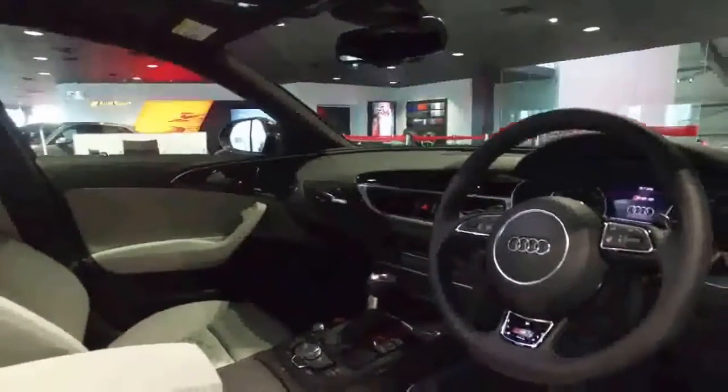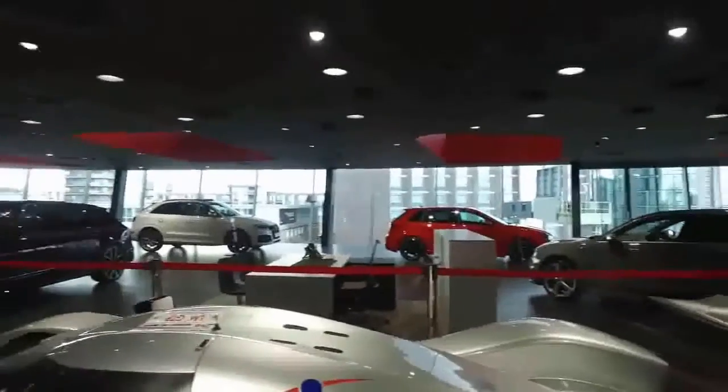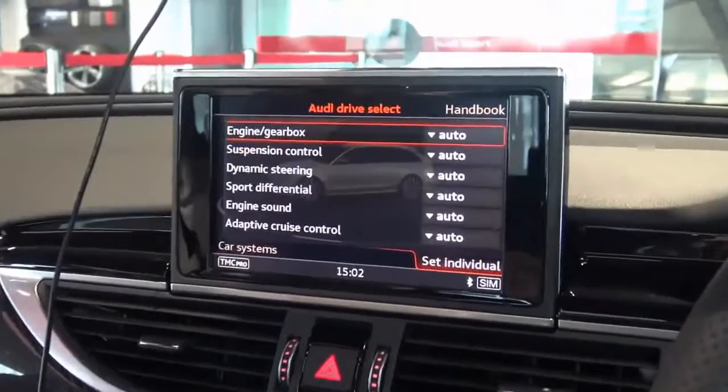Individual drive mode is great. You go to set individual and you've got six things there that you can vary yourself — so if you want your sports exhaust on, for example.